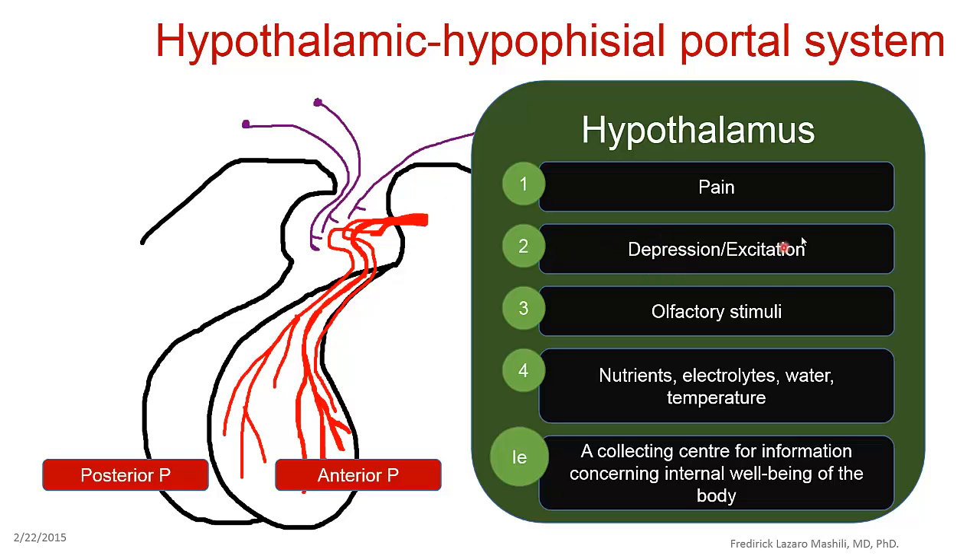If you have depression or excitation, some of the impulses will be taken to the hypothalamus. If you have olfactory stimuli — like an unpleasant smell or bad odor — the impulses will also be taken to the hypothalamus. Nutrient changes, electrolyte changes, water imbalances, temperature — all of these impulses are taken into the hypothalamus.